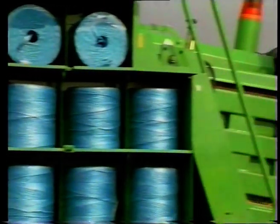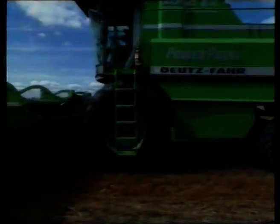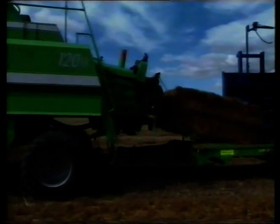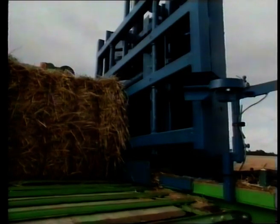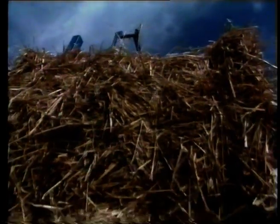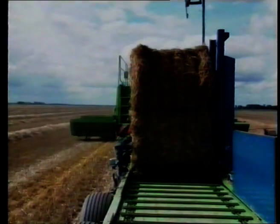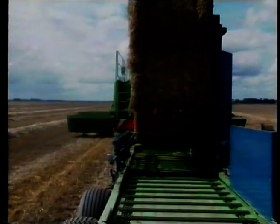Five high-performance knotters working according to the Deering system guarantee the most secure knots. A total of 30 rolls of twine can be carried — that's enough for very long working days. It can fit up to 12 bales on the back. The pickup transporter is used for transporting bales whilst the baler keeps going.